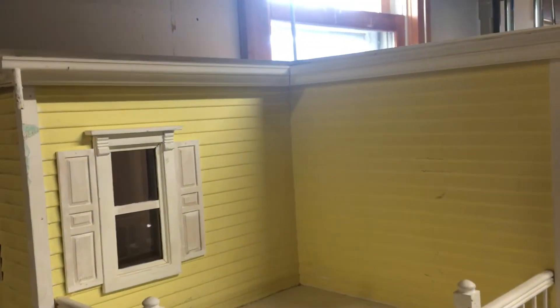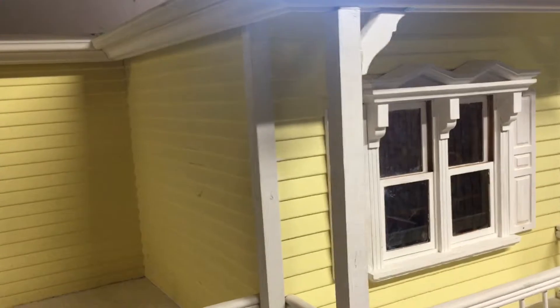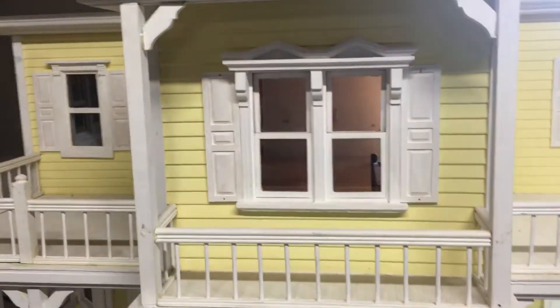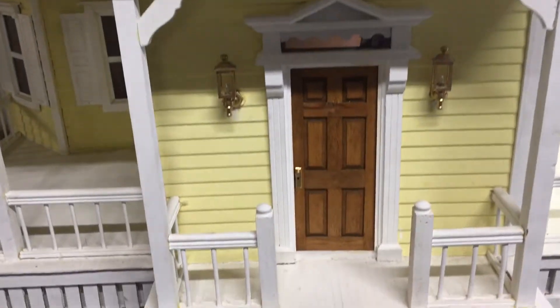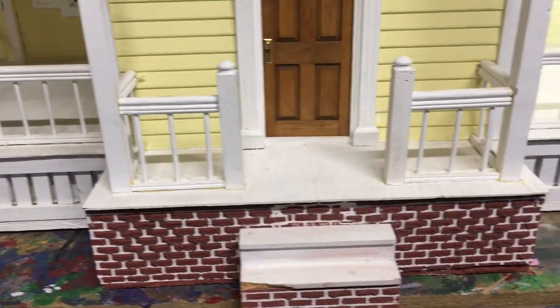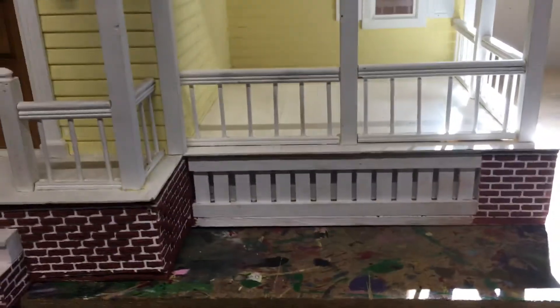You'll notice that the roof is currently not on, which is nice about this small house in that you can take the roof off, which makes it easier to work on the interior of the home. You can see the steps are broken and the foundation needs some work as well.